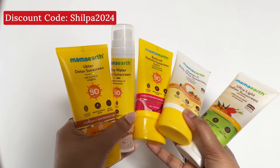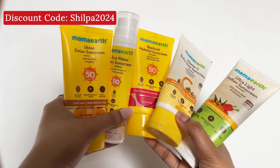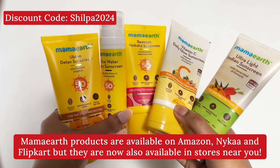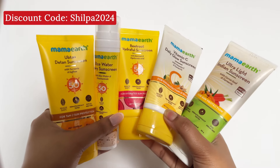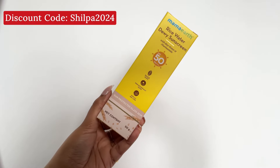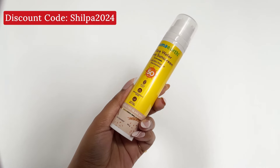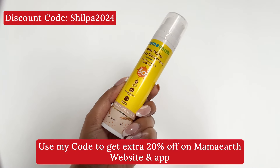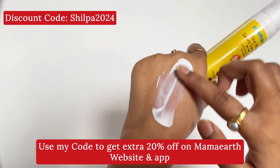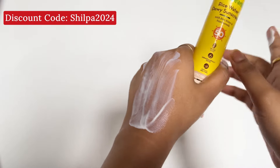Mamat is an Indian brand and all their products are free from harmful chemicals, which is really amazing. You can get Mamat products from the Mamat website, app, Amazon, Nykaa, Flipkart, and Purple. Every time you buy from them, Mamat will link your order to a tree that they plant. Use my discount code Shilpa2024 to get an extra 20% off. Now I'm going to tell you about my 5 best sunscreens.